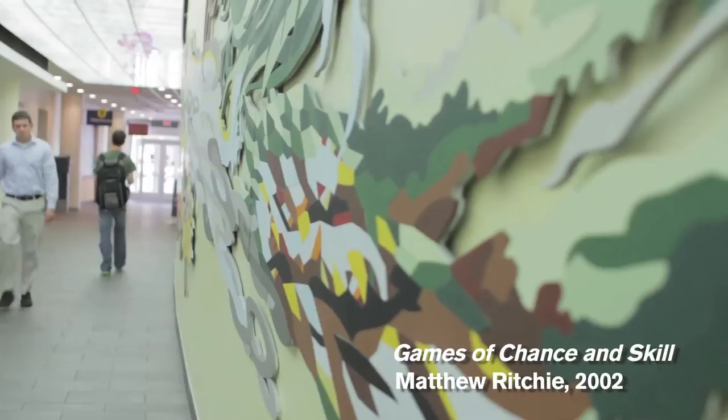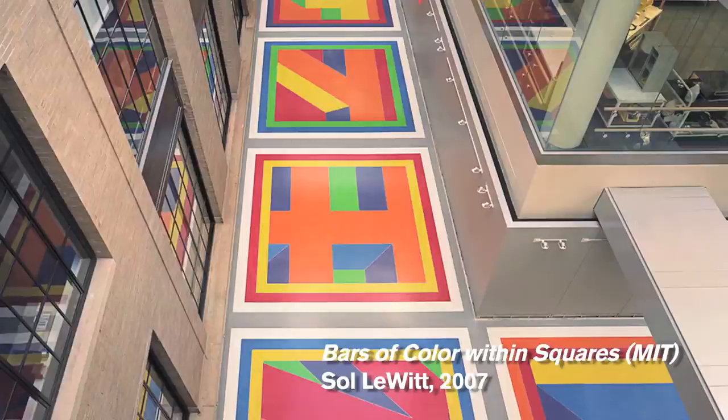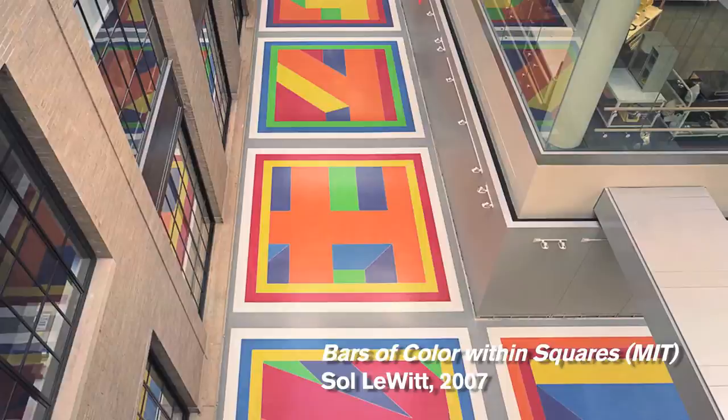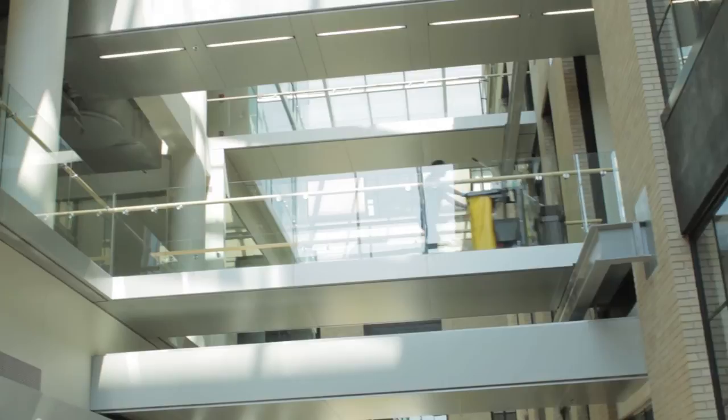Many of these works are sited prominently in public, but we also have some wonderful pieces that are more hidden gems, such as our floor by Sol LeWitt, which is hidden just off the Infinite Corridor. You're walking through these corridors of MIT and then you turn a corner, open the door, and you see this amazing floor. There are catwalks everywhere and you can go upstairs to see the floor from above, so there are all these different vantage points to enjoy the artwork.